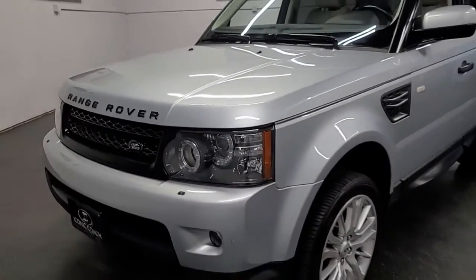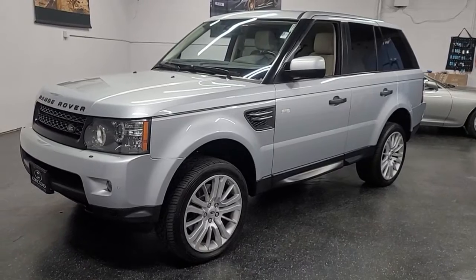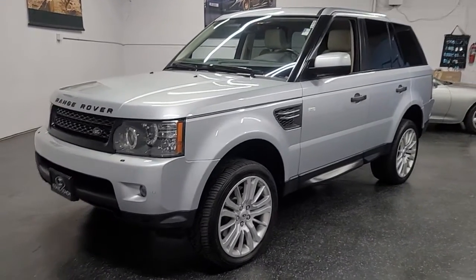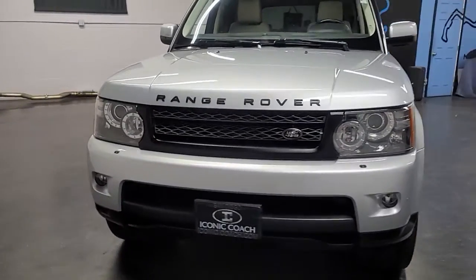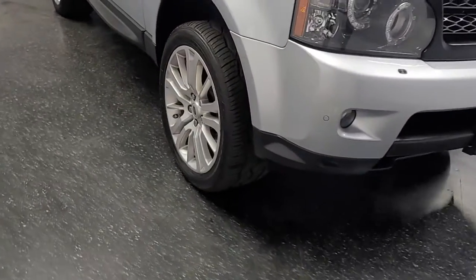Good afternoon ladies and gentlemen, Iconic Coach here presenting this beautiful 2011 Range Rover Sport HSE Luxury Edition. This car is in excellent shape as you can see from the paint, the exterior, and the wheels. It has a low 72,000 miles.